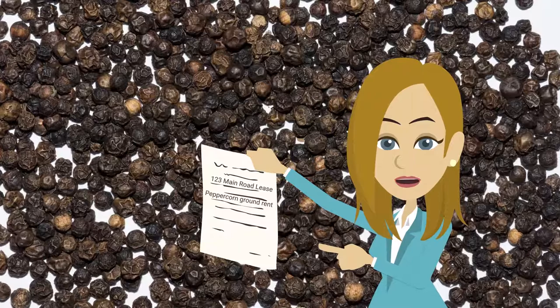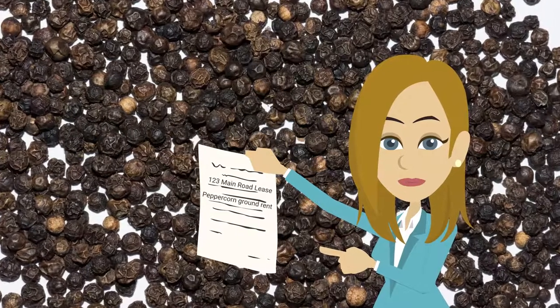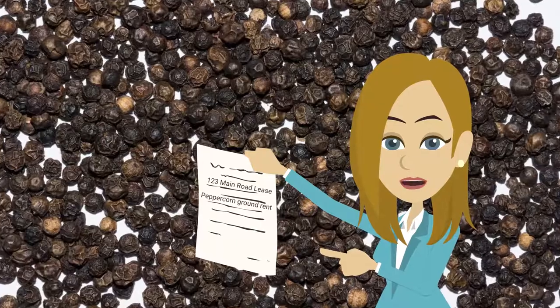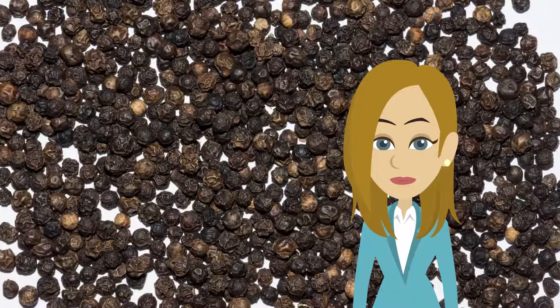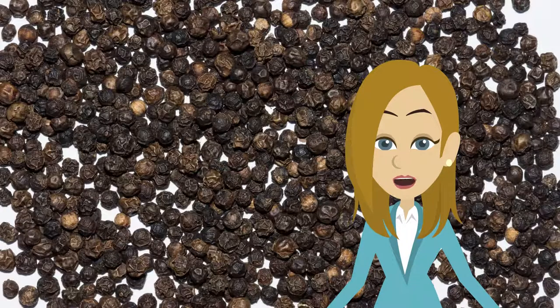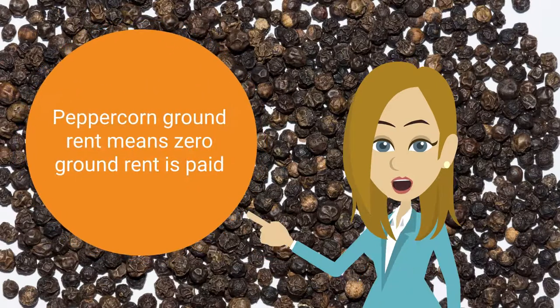When peppercorn ground rent is stated in the terms of a lease, it technically means that the leaseholder has to give the freeholder one peppercorn each year — yes, the type you'd usually grind onto your eggs in the morning. In practice, however, a peppercorn is most commonly not demanded from the freeholder, meaning zero ground rent is paid.